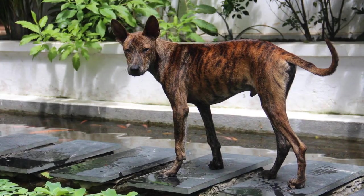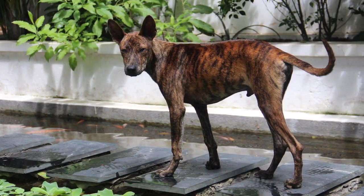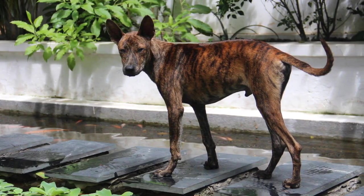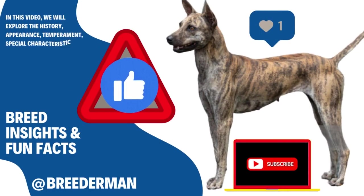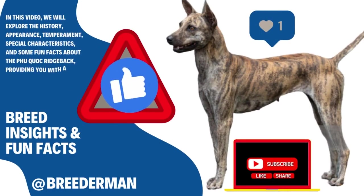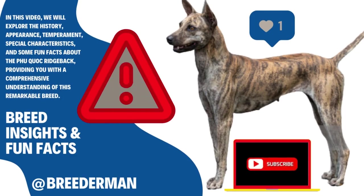Welcome to our video about the Phu Quoc Ridgeback, a unique and fascinating dog breed native to Phu Quoc Island in Vietnam. In this video, we will explore the history, appearance, temperament, special characteristics, and some fun facts about the Phu Quoc Ridgeback, providing you with a comprehensive understanding of this remarkable breed.